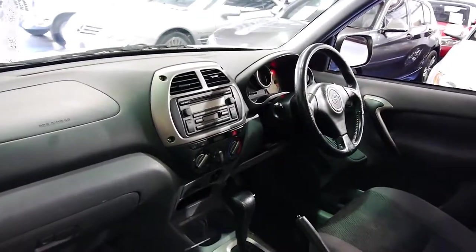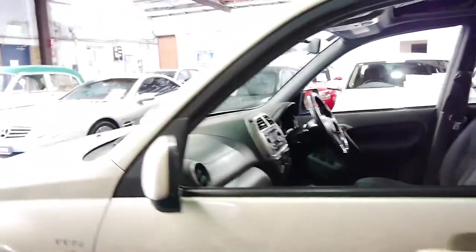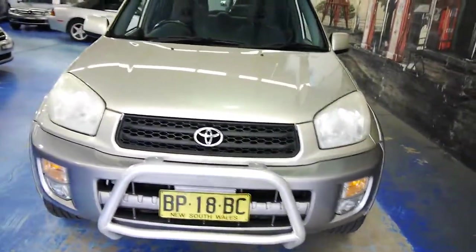It's automatic, six-stack CD, ice-cold air. Very good Sumitomo tyres. And as I said, that stack of service history. There's a little nudge bar there too.